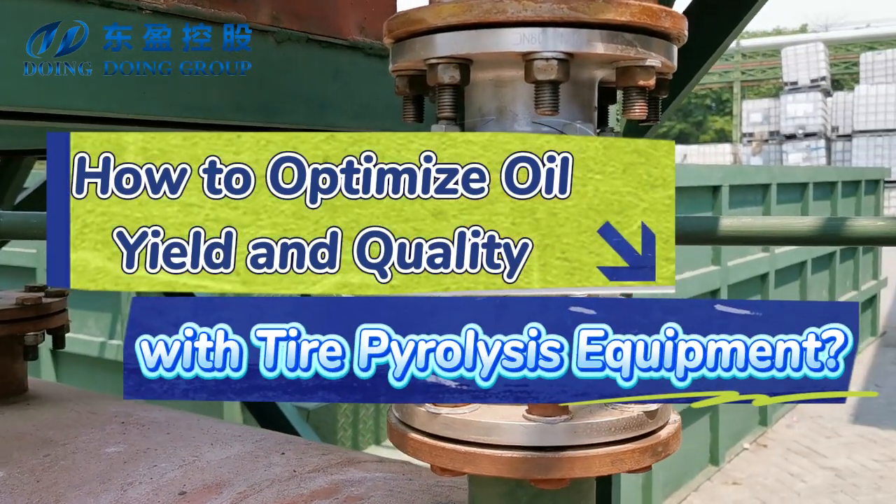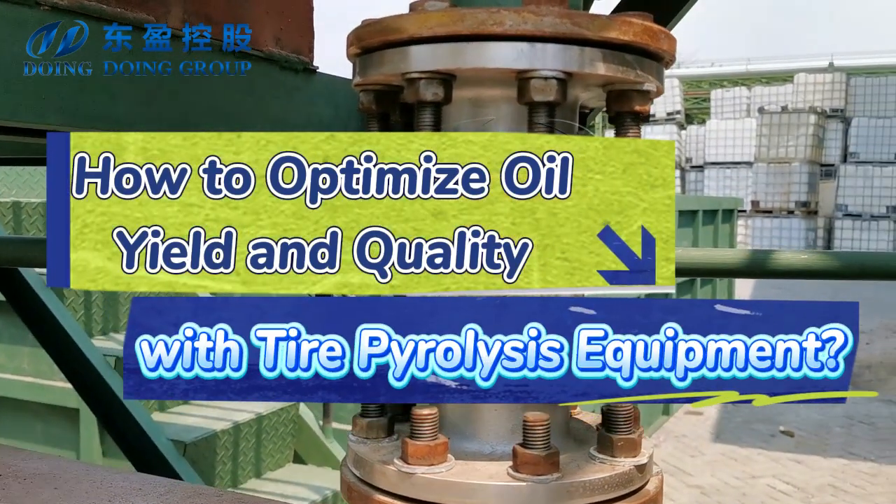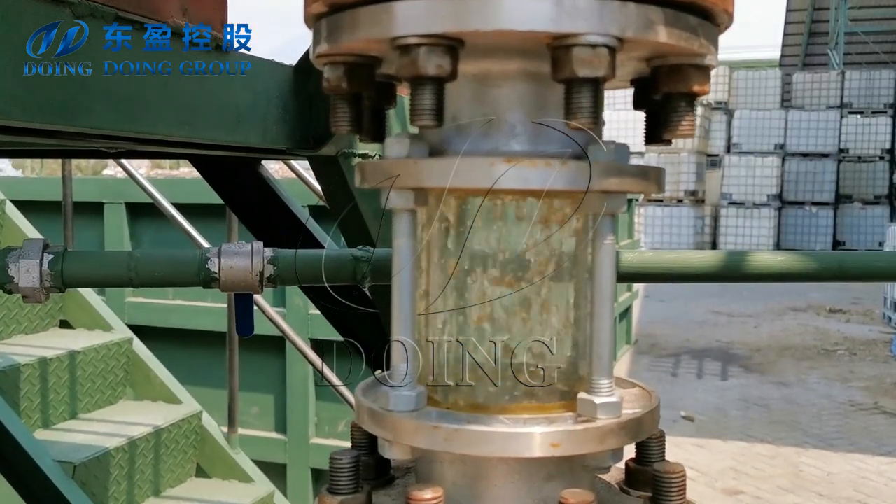How to optimize oil yield and quality with tire pyrolysis equipment. This video will have a brief introduction for you.